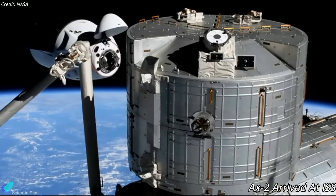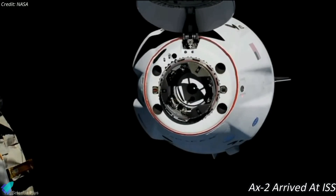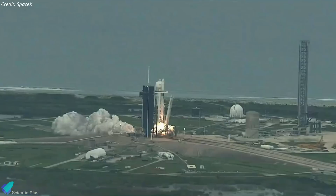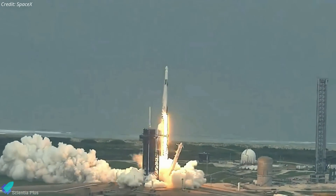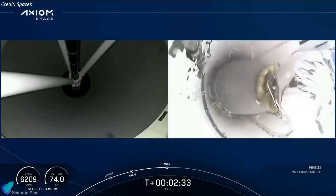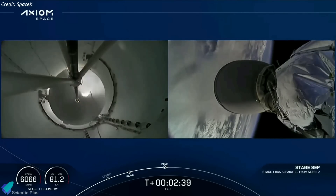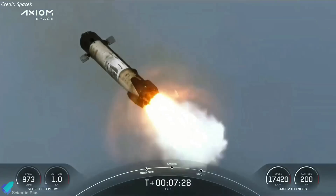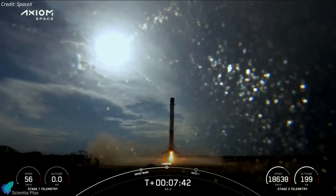Four commercial space flyers who launched on Axiom's second private astronaut mission arrived at the International Space Station on May 22 to begin their eight-day-long stay. A SpaceX Falcon 9 rocket carrying the four-person Ax-2 crew lifted off from Kennedy Space Center's Launch Complex 39A on Sunday, May 21. Following a successful staging, the launch vehicle's first stage performed a boost-back burn to return to SpaceX's Landing Zone 1 at Cape Canaveral Space Force Station, touching down safely about 7 minutes and 45 seconds after launch.